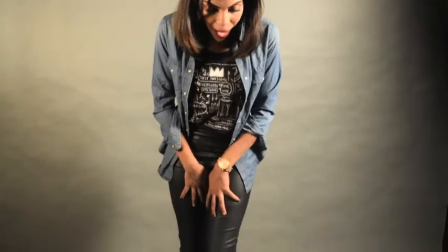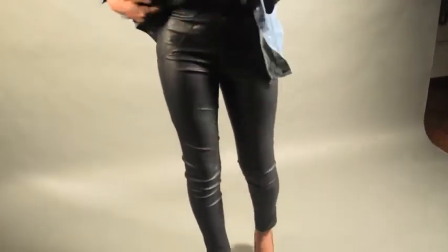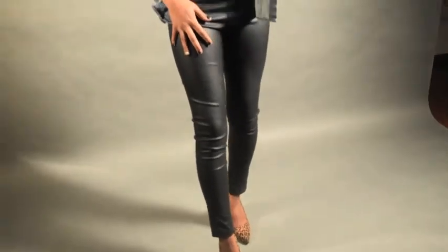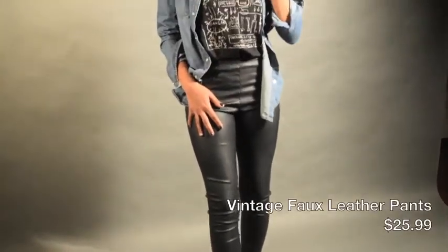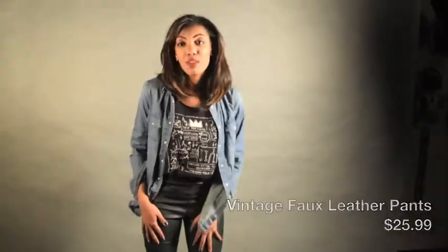These leather pants I actually got from a beautiful vintage store in downtown Toronto called Preloved, and these pants only cost me $25.99, which is pretty awesome.